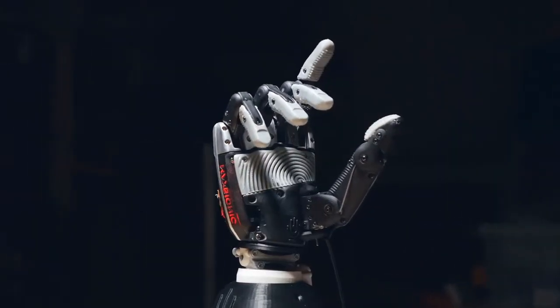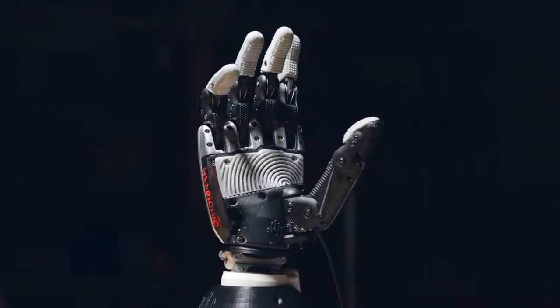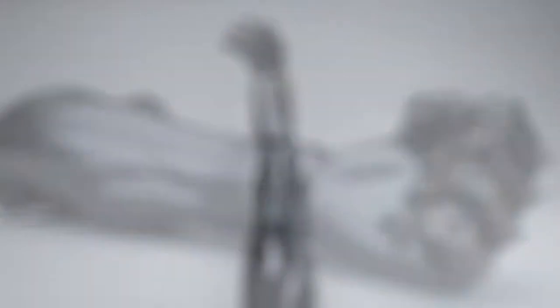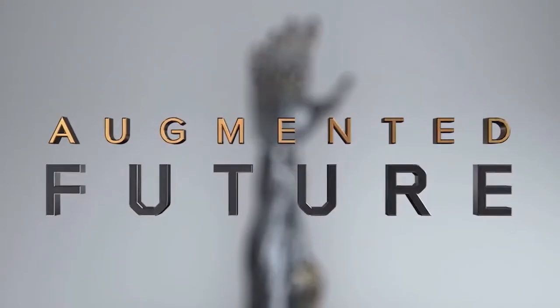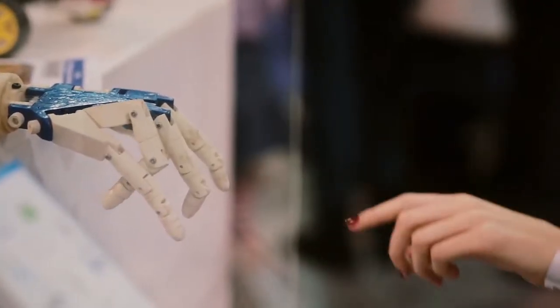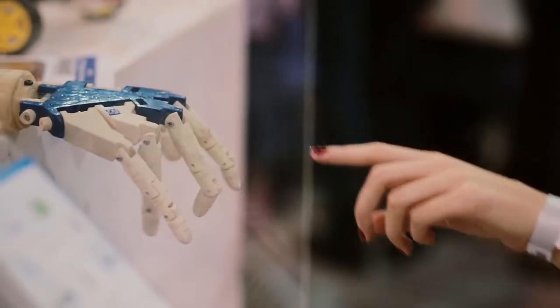This is an incredible advancement in technology, and it's one of the great things that shows when we work together as a people — when we cooperate and put our collective heads together — that we can use the technology around us and build upon the solutions others have come up with to build really awesome solutions that make the world a better place. And that's what Open Bionics is doing.